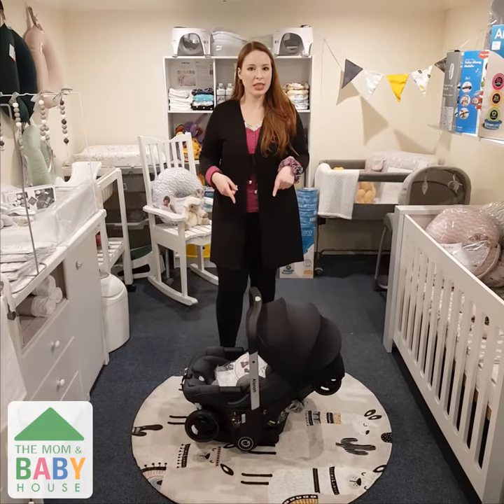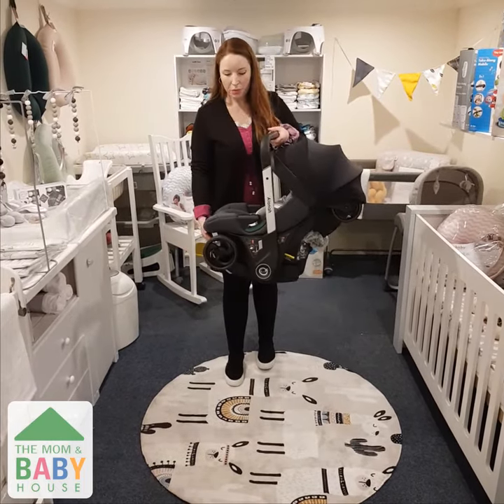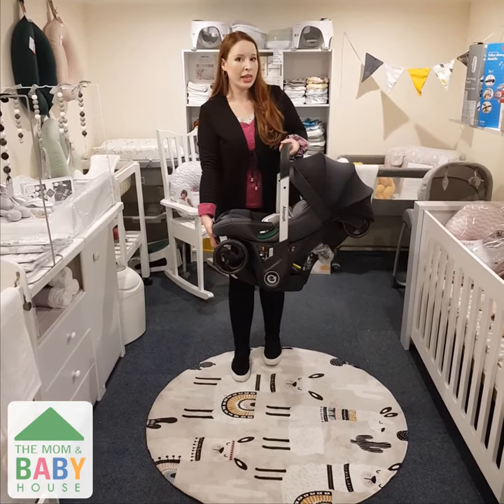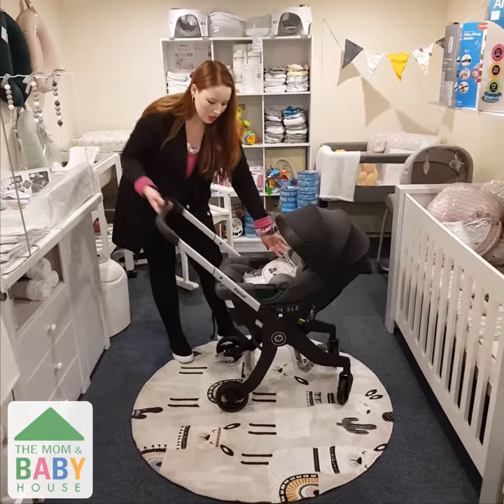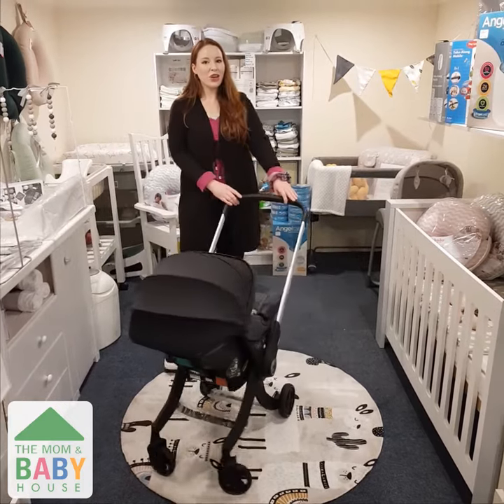To convert the car seat into a stroller, simply pick it up by the handlebar, press the button at the bottom and watch the legs release themselves. Then all you do is adjust the handlebar and you're ready to go shopping.